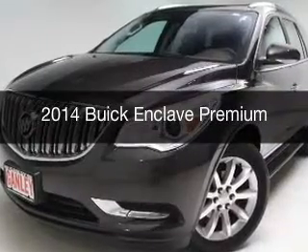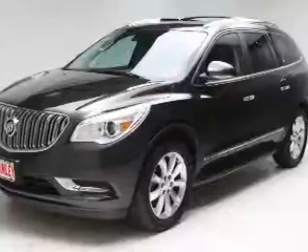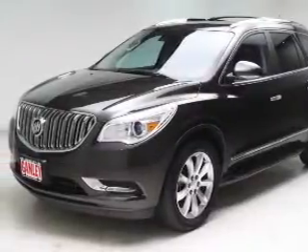This is a used 2014 Buick Enclave. It's powered by all-wheel drive, a 3.6L engine, and an automatic transmission.